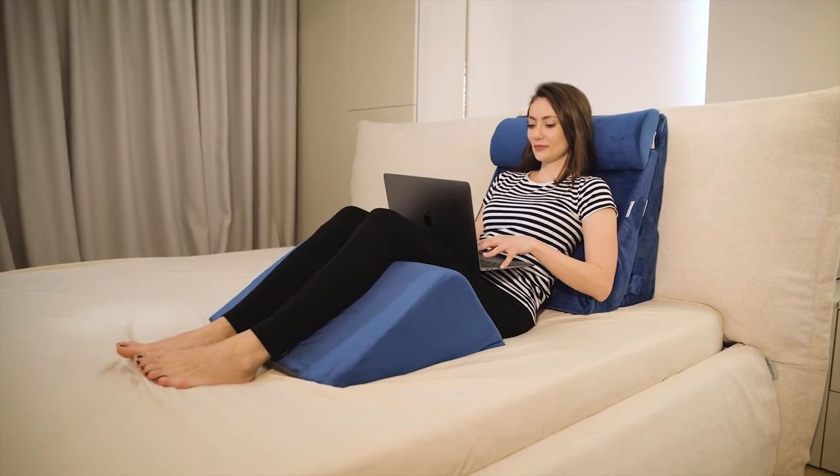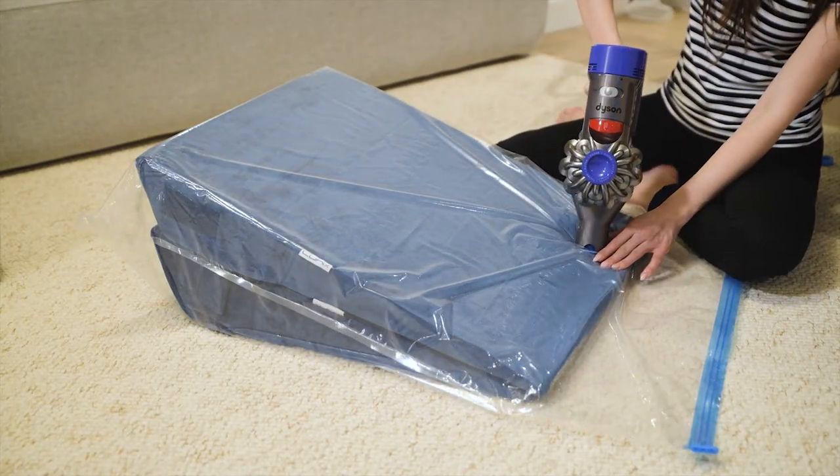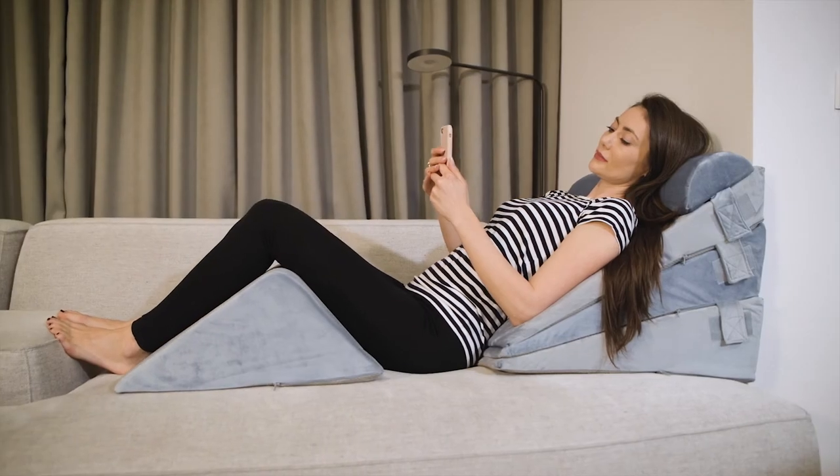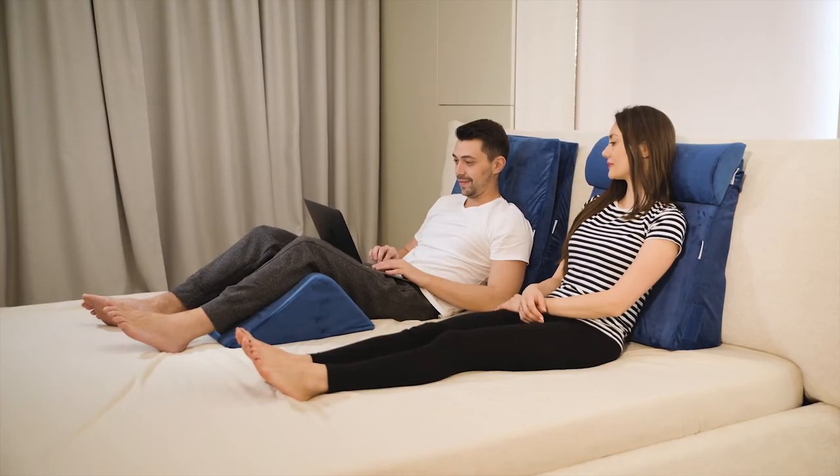Each package includes one set of two vacuum bags, which makes the wedge pillow set easy to store. It comes in two different colors and makes the perfect gift. Hurry and get your hands on it!